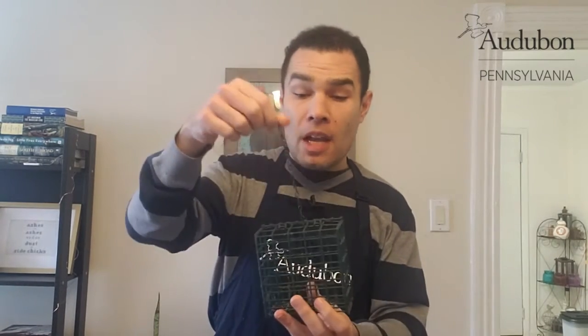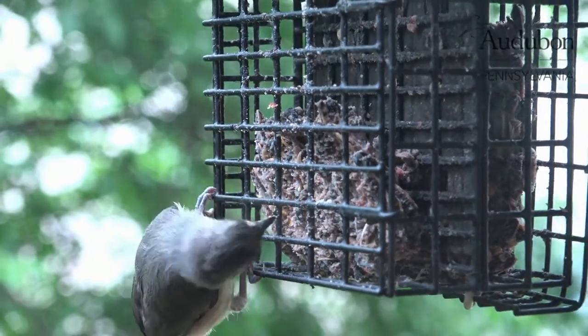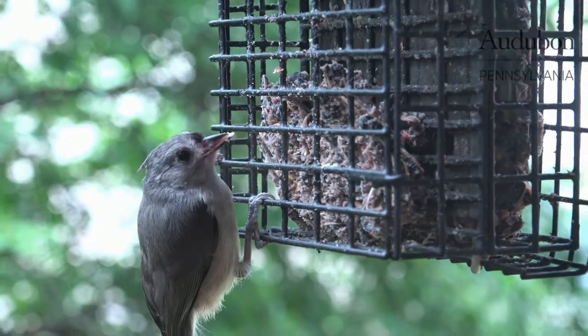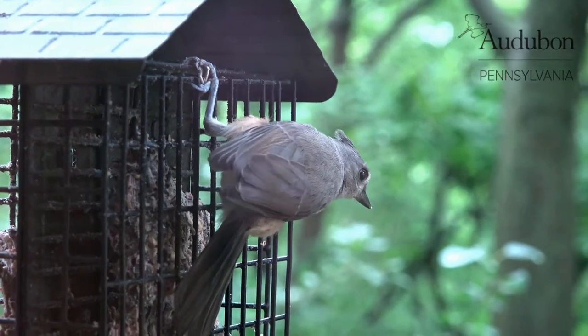One feeder is a suet feeder here. Suet is a fat content — they put seeds and things inside of it. It attracts a lot of different types of birds, especially downy woodpeckers, which love these suet cages. I see them probably every day at my cages. These can also attract squirrels, but you can get around that by using hot pepper suet. A lot of birds don't have great senses of smell and taste, so they can go right through that hot pepper suet, while squirrels tend to stay away from it. Suet cages are excellent for attracting birds such as titmice, downy woodpeckers, and the large and impressive red-bellied woodpeckers. These feeders are also frequented by invasive species such as the European starling.